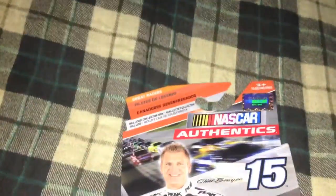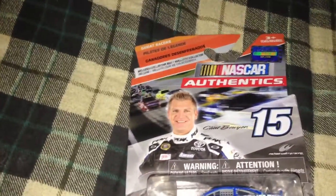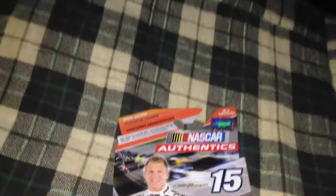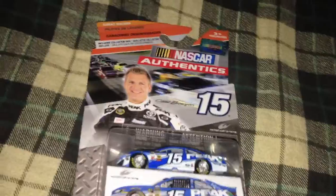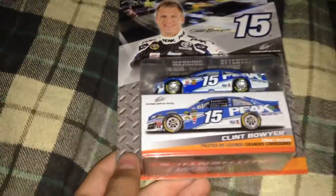I'm gonna go over the package — sorry for the brightness. Right there you can see NASCAR Authentics: Clint Boyer. Happy, even though he likes to screw people out of the way in the Chase — cough cough, did that to Jeff Gordon. But anyways, you guys didn't hear that. This is his Peak car.